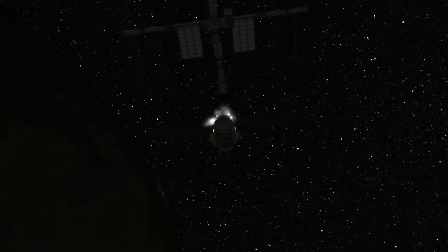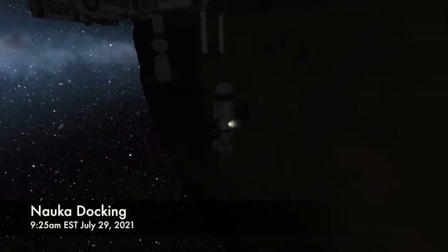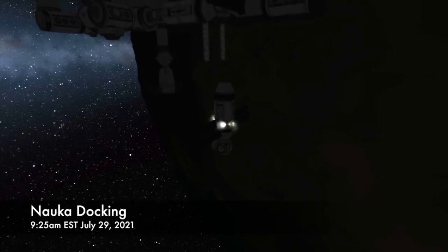On the morning of Thursday, July 29th, the new space station module will approach the space station. Using its own thrusters, it will approach the bottom of the Russian segment of the space station and autonomously dock with the port recently vacated by the PIERS module. Docking is scheduled for 9:25 a.m. on Thursday, July 29th.